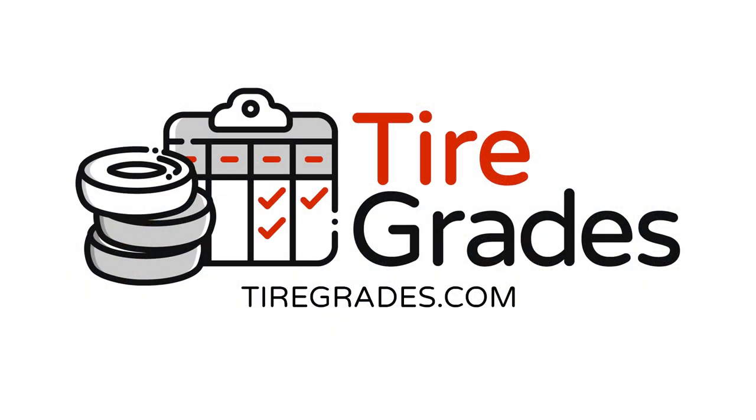If you'd like to learn more about tire pressure and tires in general, check out TireGrades.com.